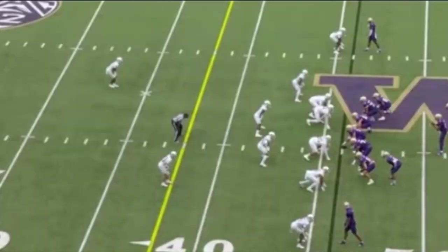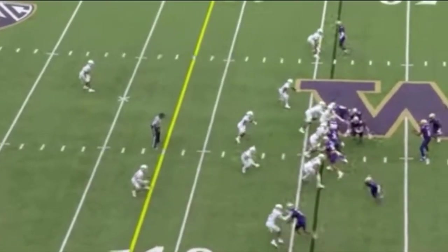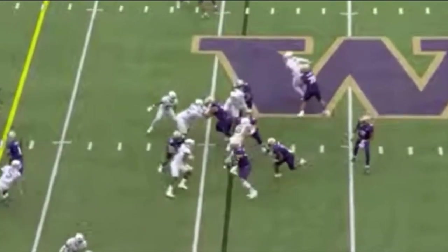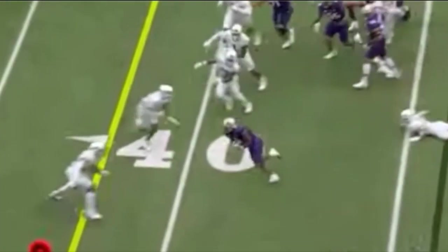Kyrie is at the bottom of our screen. He tends to be a very grabby corner — this is something he will need to let go of in the league. Tends to ride these receivers. You see his eyes in the backfield, though. Does a good job coming off and getting in on this tackle. Would like to see him wrap here.